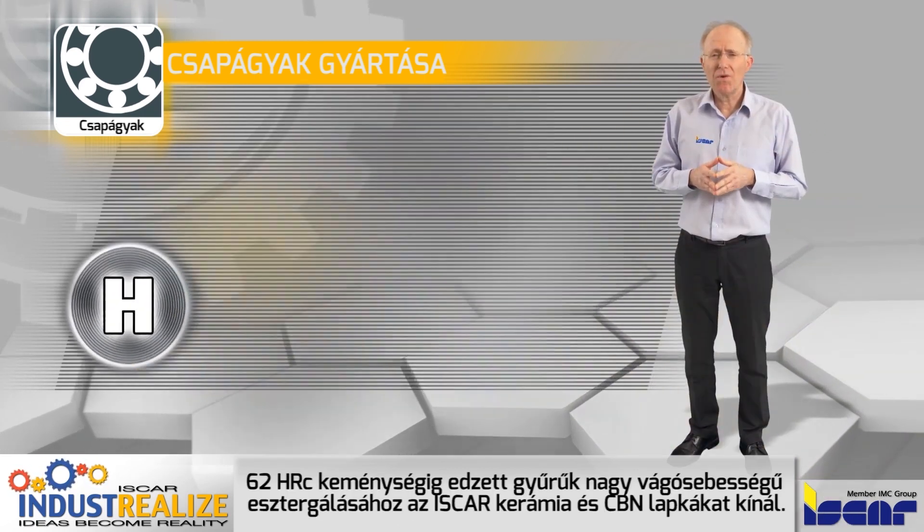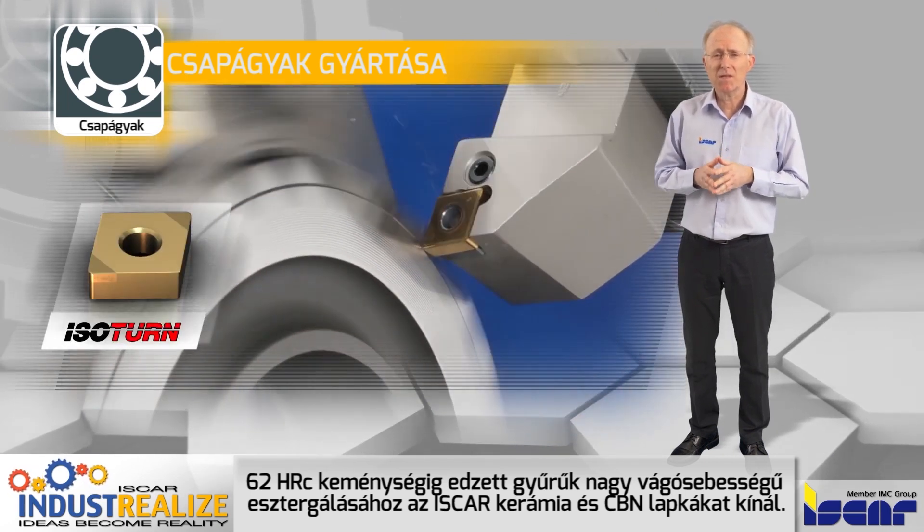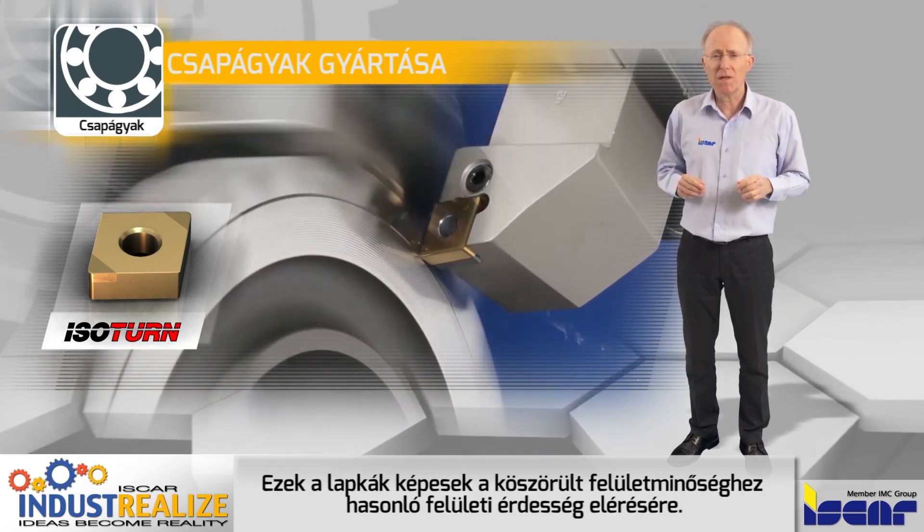For turning of hardened rings up to 62 Rockwell C, Iscar offers ceramic and CBN inserts for high-speed machining. By using these inserts, grinding operations can be eliminated.